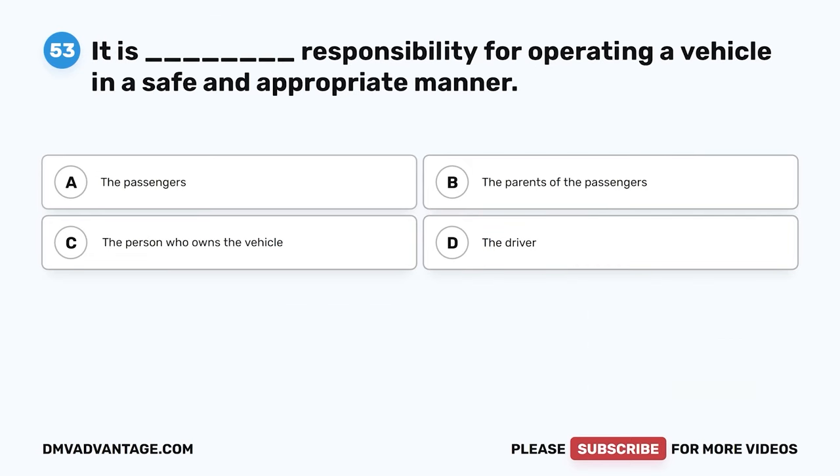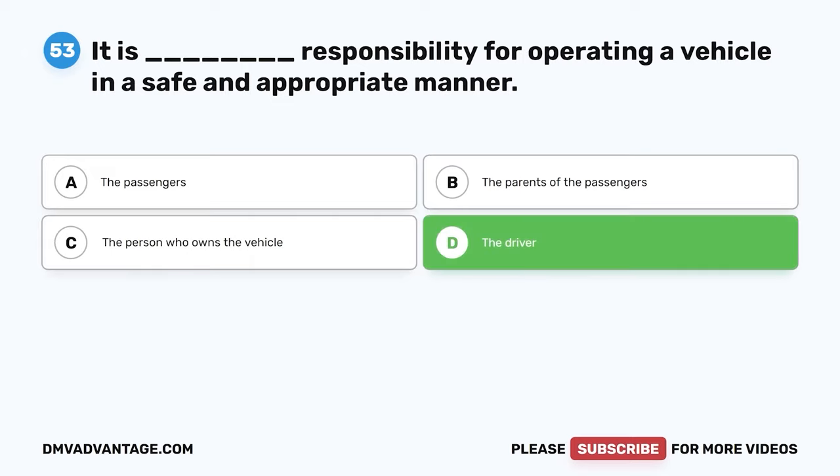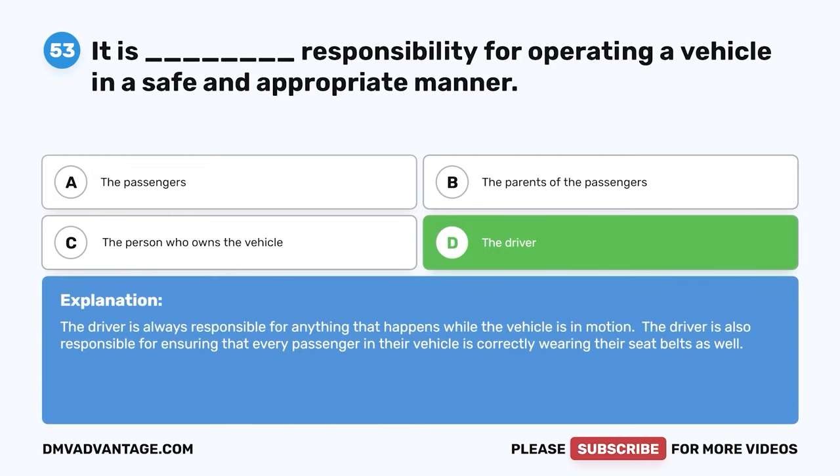Question 53. It is whose responsibility for operating a vehicle in a safe and appropriate manner? A. The passengers. B. The parents of the passengers. C. The person who owns the vehicle. D. The driver. The correct answer is D. The driver is always responsible for anything that happens while the vehicle is in motion and for ensuring that every passenger is correctly wearing their seatbelt.